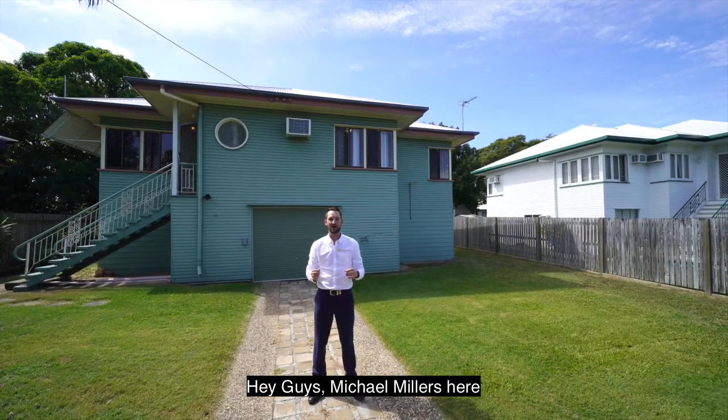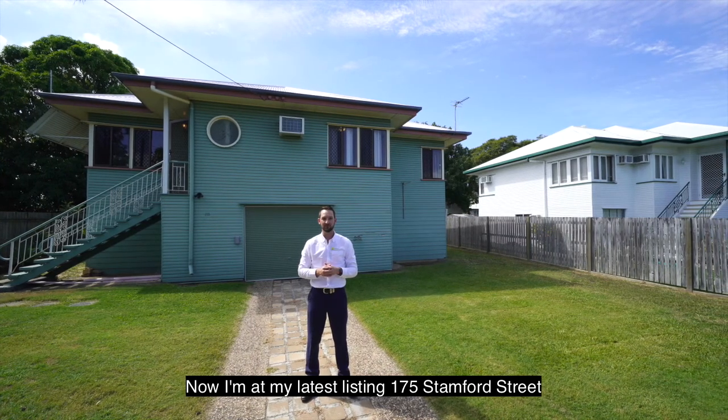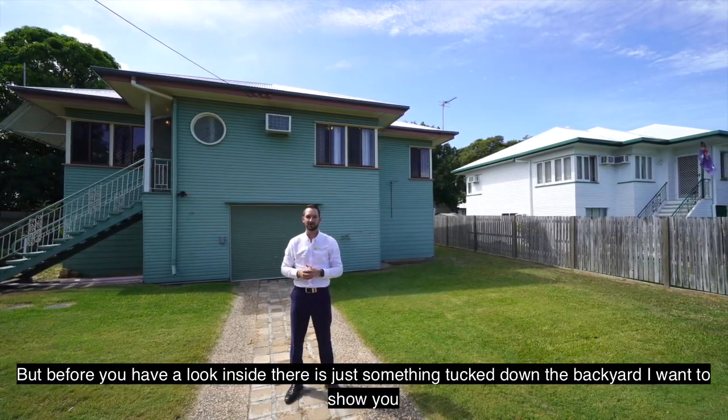Hi guys, Michael Millers here from Ray White Rockhampton. I'm at my latest listing, 175 Stamford Street, but before you have a look inside, there's just something tucked down in the backyard I want to show you. Come on.